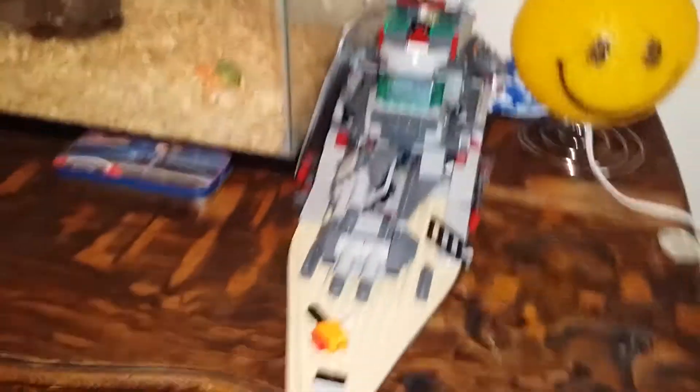And then he's got his battleship that he made out of Legos. Mr. Bolt.